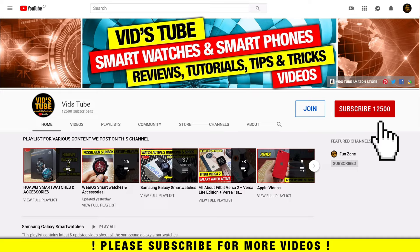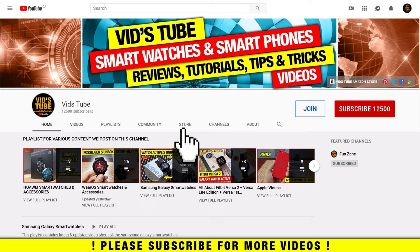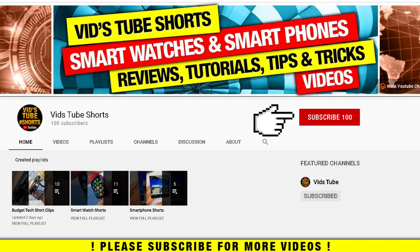I also cover smartwatch reviews, tech tutorials, and much more. You'll find a dedicated playlist for Apple tech videos — be sure to check it out. You can support my channel by becoming a member at a small monthly charge. Click the join button to check out all the perks. Also check out some cool merch under the store tab, and subscribe to my second YouTube channel for mobile-friendly short video content.